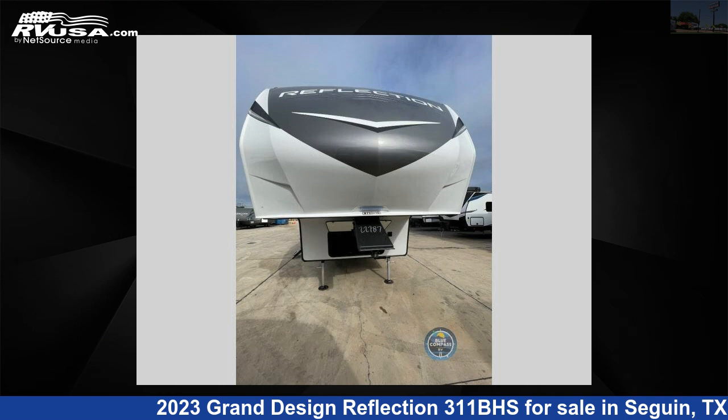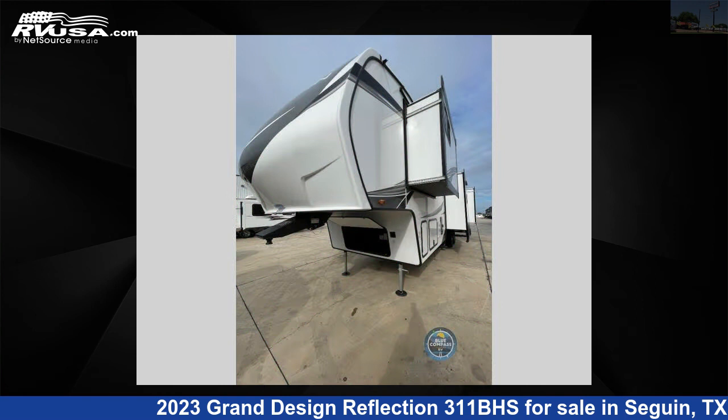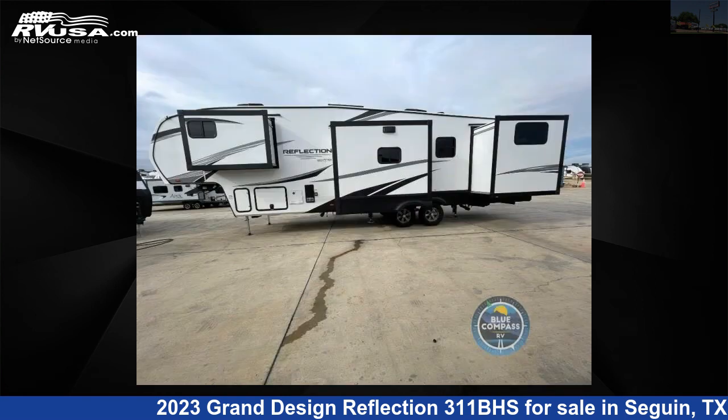This 2023 Grand Design Reflection 311BHS is a fifth-wheel RV. It is located in Seguin, Texas, 78155 and is offered for sale by Explore USA RV Supercenter, Seguin, Texas.